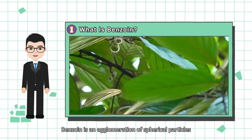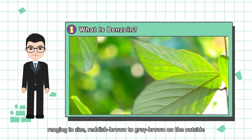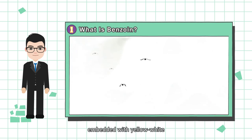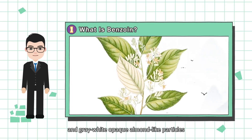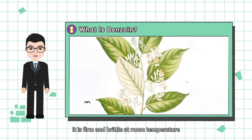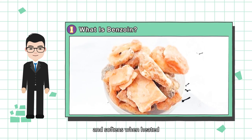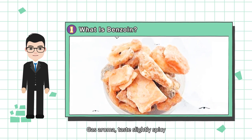Benzoin is an agglomeration of spherical particles, ranging in size, reddish-brown to grey-brown on the outside, embedded with yellow-white and grey-white opaque almond-like particles, and the surface is rough and uneven. It is firm and brittle at room temperature and softens when heated. Its aroma tastes slightly spicy.